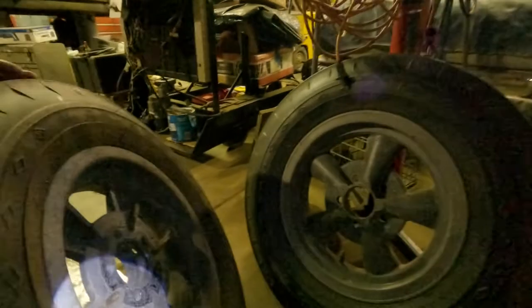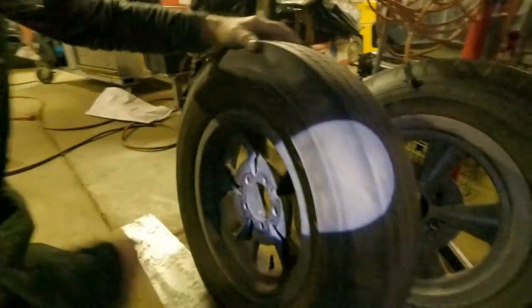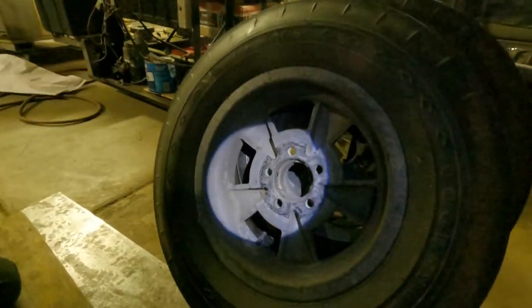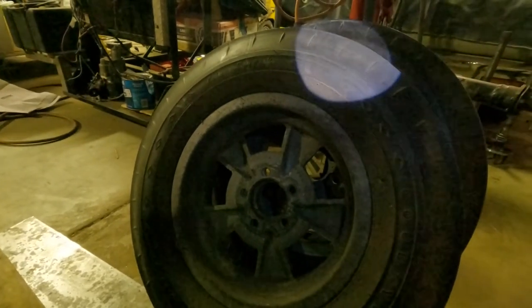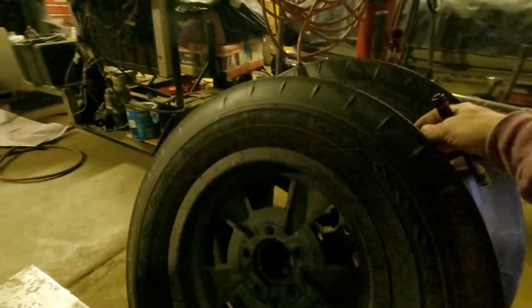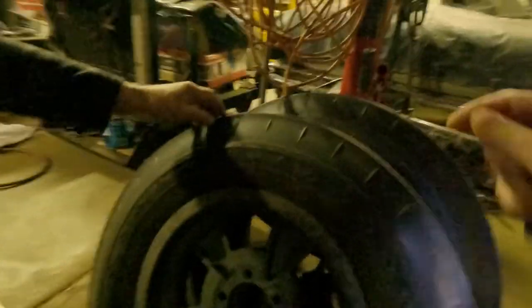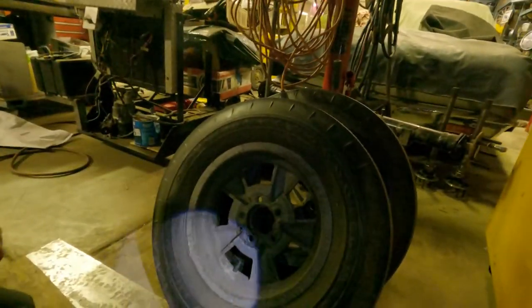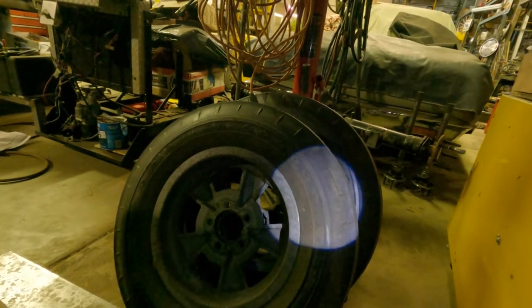They've held up pretty well because they've been inside all the years. The moisture got to that magnesium and we just kind of let it go. You had a good alignment on it — the tread's still pretty good. The car doesn't have a lot of miles — it's been down the drag strip mostly.